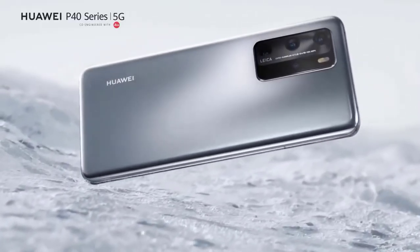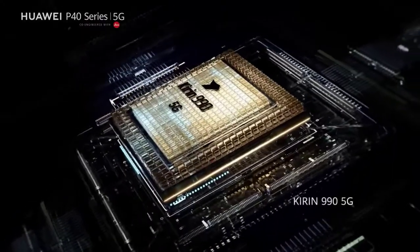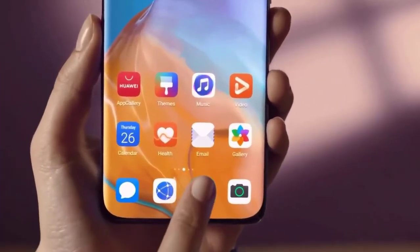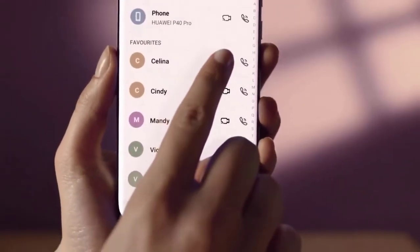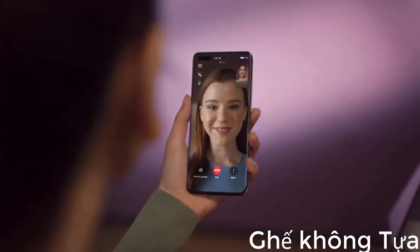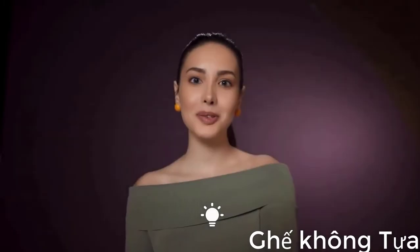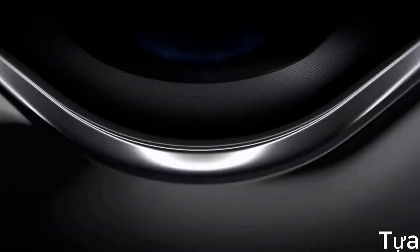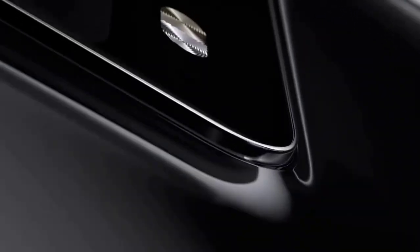The Huawei P40 Pro is powered by the same Kirin 990 5G chipset seen in the Mate 30 Pro 5G and Huawei's folding phone, the Mate XS. This is based on 7nm manufacturing technology and is plenty fast enough to keep up with the latest flagship phones. The processor is teamed up with 8GB of RAM and is currently the only high-end chipset with integrated 5G, meaning it will work well with dedicated 5G networks as well as current hybrid LTE/5G networks.